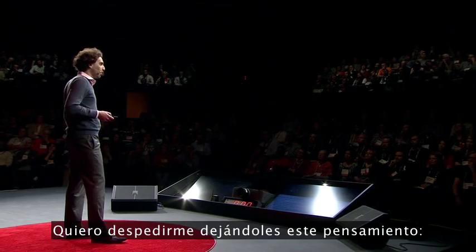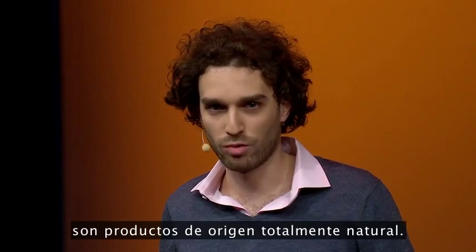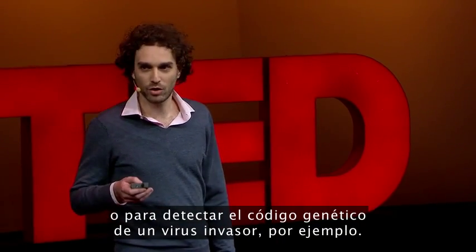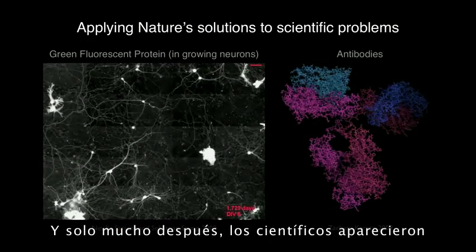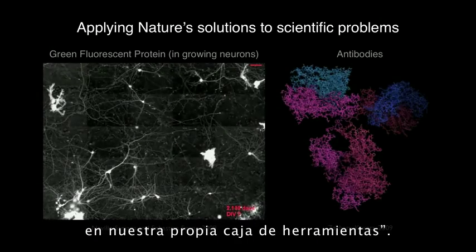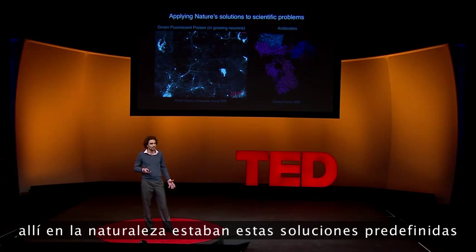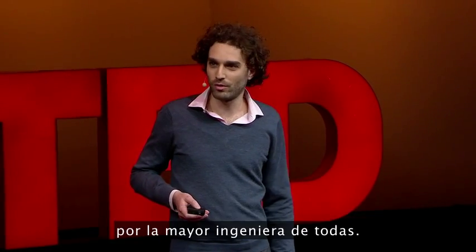I'd like to leave you with the following thought. Green fluorescent protein and antibodies are both totally natural products at the get-go. They were evolved by nature in order to get a jellyfish to glow green for whatever reason, or in order to detect the coat protein of an invading virus. And only much later did scientists come onto the scene and say, hey, these are tools, these are functions that we could use in our own research tool palette. And instead of applying feeble human minds to designing these tools from scratch, there were these ready-made solutions right out there in nature, developed and refined steadily for millions of years by the greatest engineer of all.